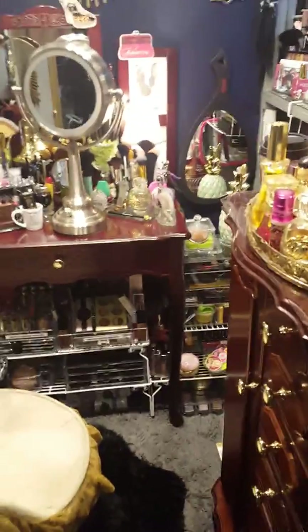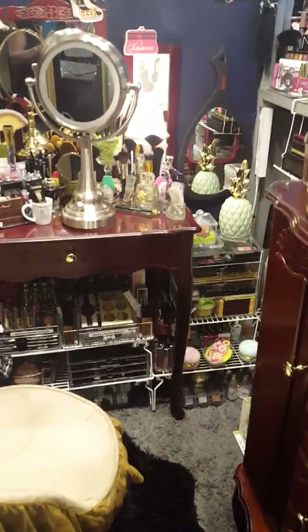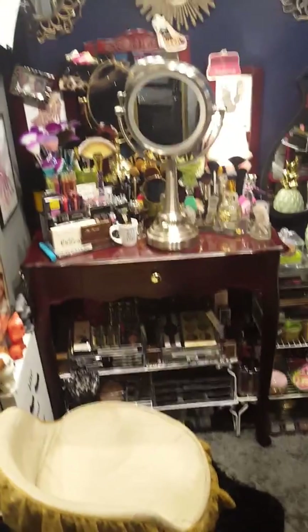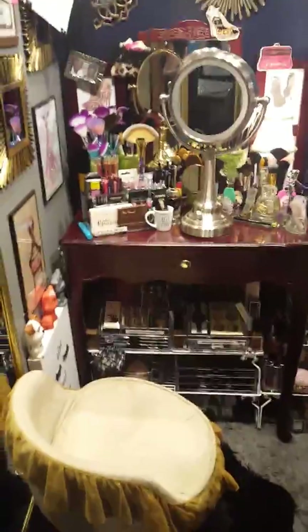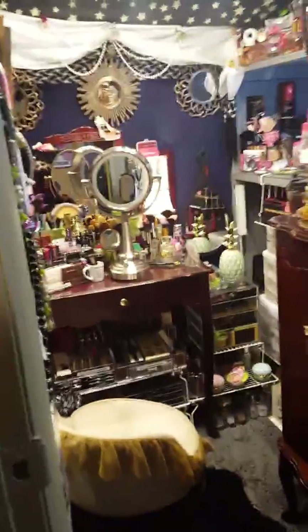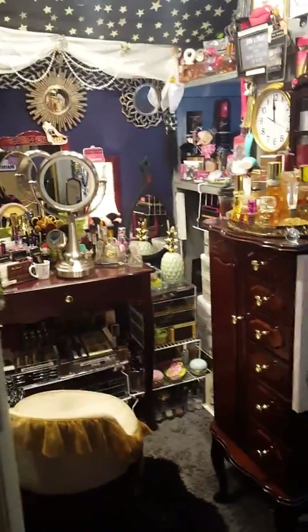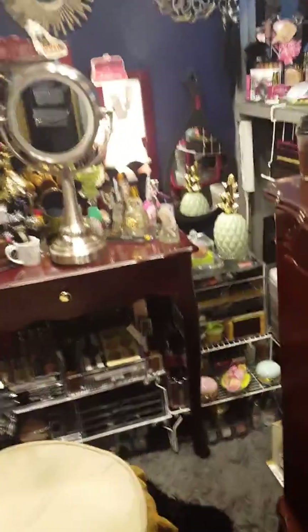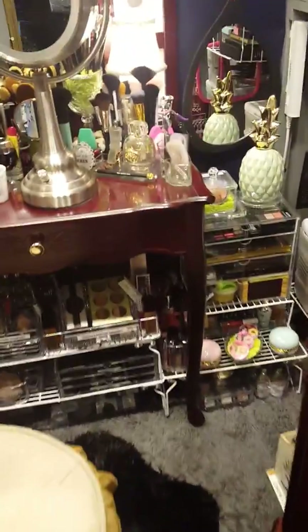I just want to show you ladies one more time my organizers. I'm sorry about the light ladies, but I'm not an expert in making videos so I don't know anything about lighting, but I'm trying to do the best I can. This is actually my new setup for my beauty area — she looks like that from far off. I couldn't move the chair to give you ladies a good view, but I'm just gonna try to do the best I can.